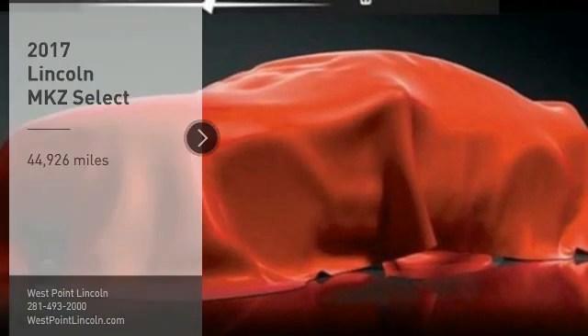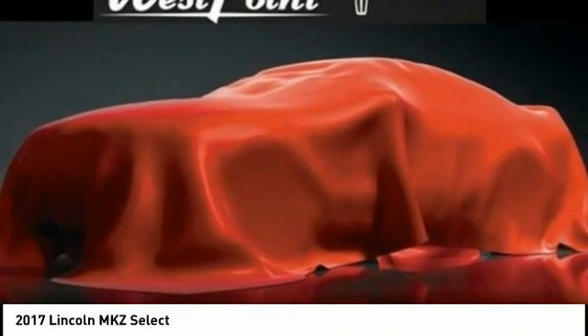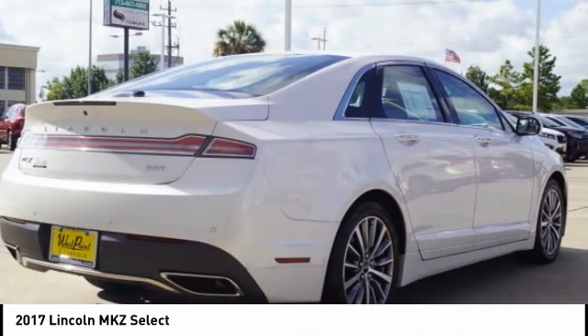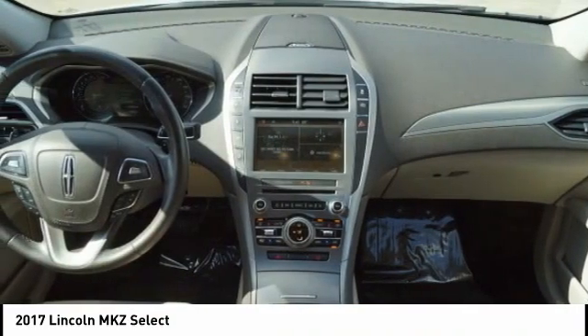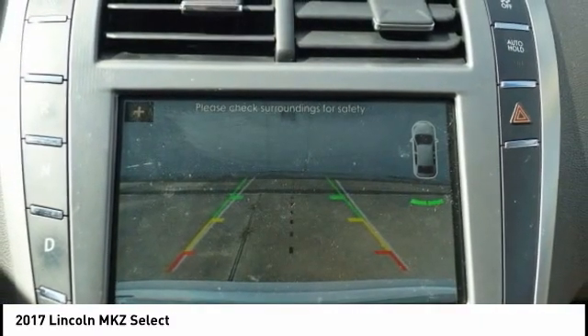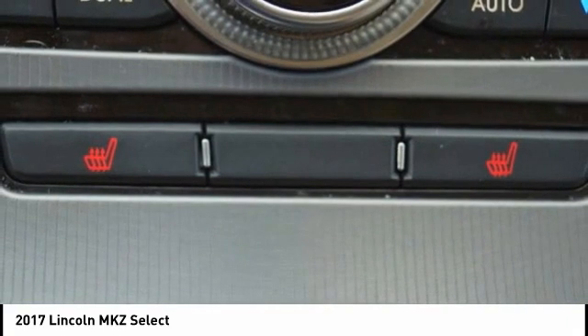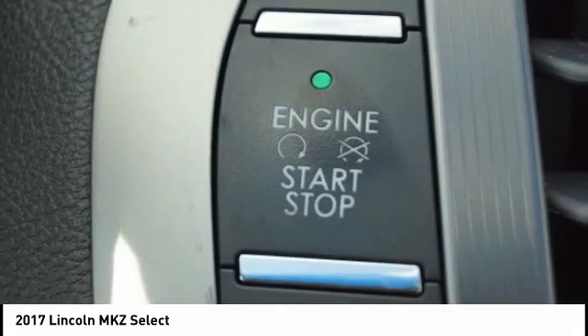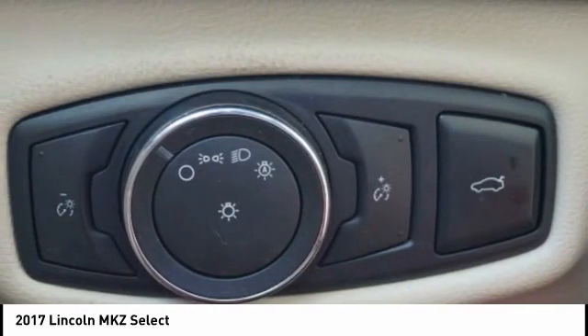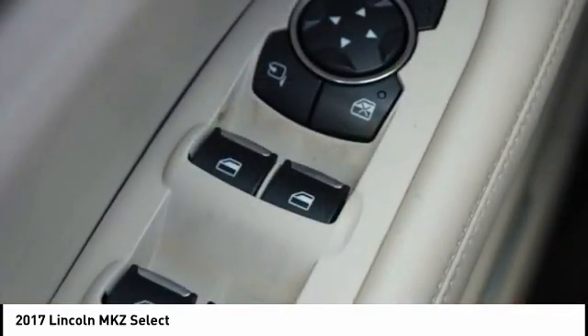Take a ride in the 2017 Lincoln MKZ with sharp angles, sleek lines, and a sculpted body. The Lincoln MKZ has an impressive stance and a dynamic design. Add that to the clean modern interior with standard features including rich leather, exotic wood, and a sophisticated assistant that responds to the sound of your voice, and you'll see the MKZ offers a new dimension of luxury.